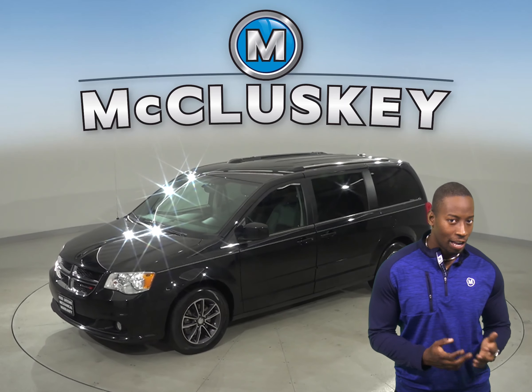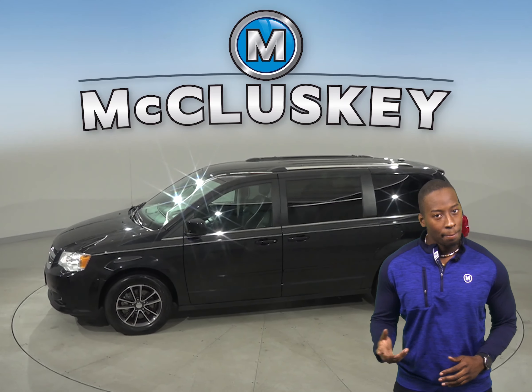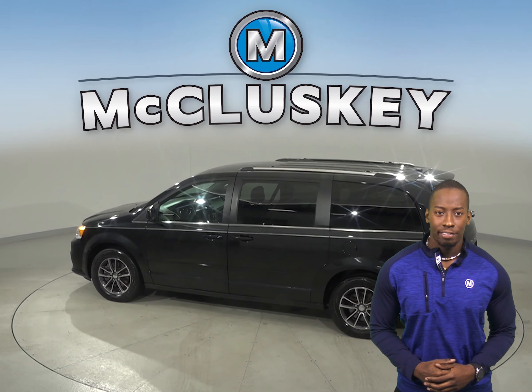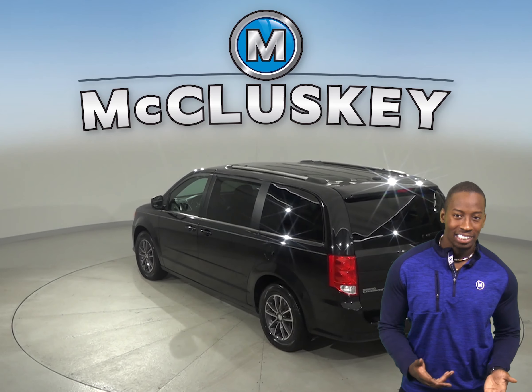If you're looking for a larger minivan for family adventures, then this 2017 Dodge Grand Caravan may just fit the bill. There are 63,000 miles on the odometer. This van still has a long road ahead of it — we know that for sure, because it's passed our rigorous 172-point inspection.